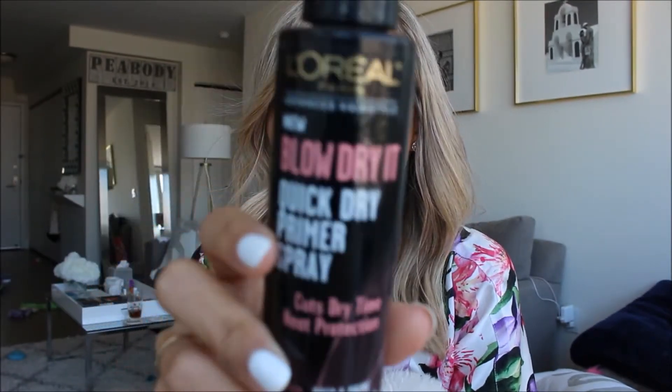The last hair product is the L'Oreal Blow Dry It Quick Dry Primer Spray with heat protection. I'm not sure if it actually cuts dry time, but it smells great, it was cheap, and I really enjoyed using it. I use this in conjunction with a leave-in conditioner — definitely don't rely on this alone to moisturize your hair after a shower.